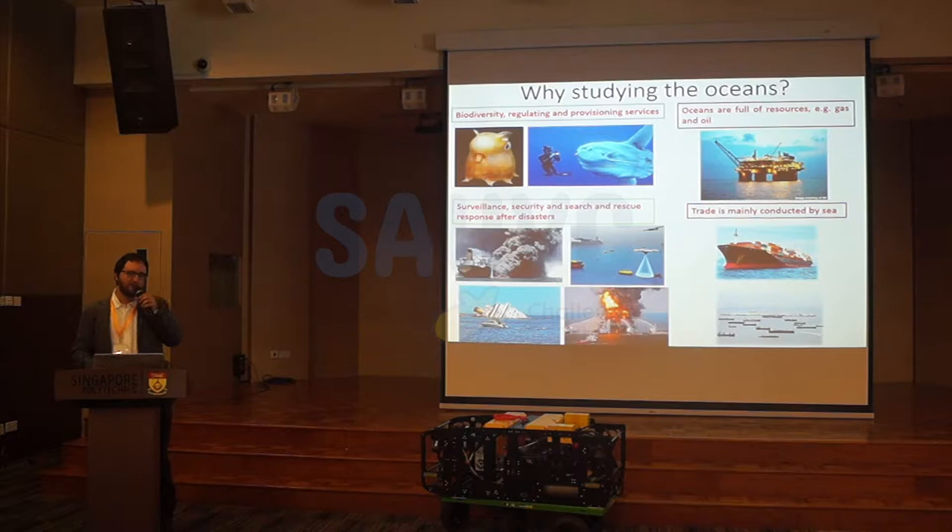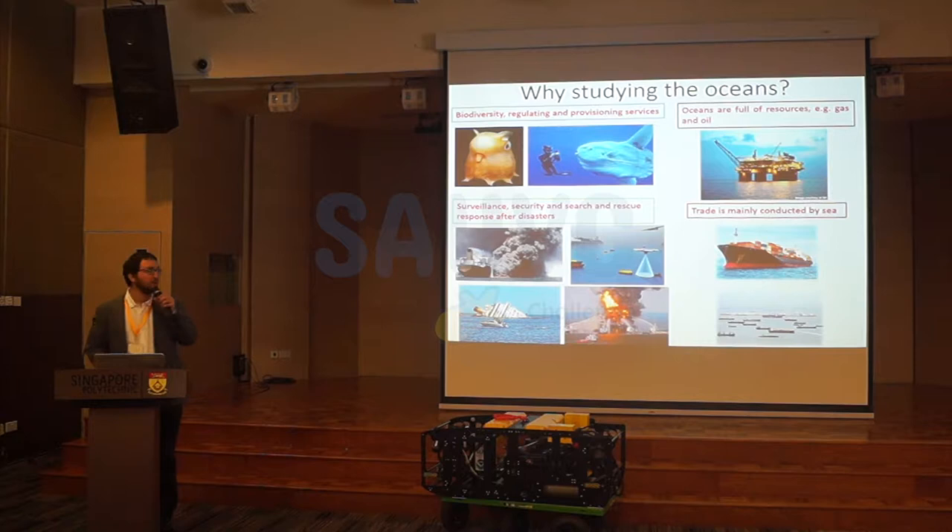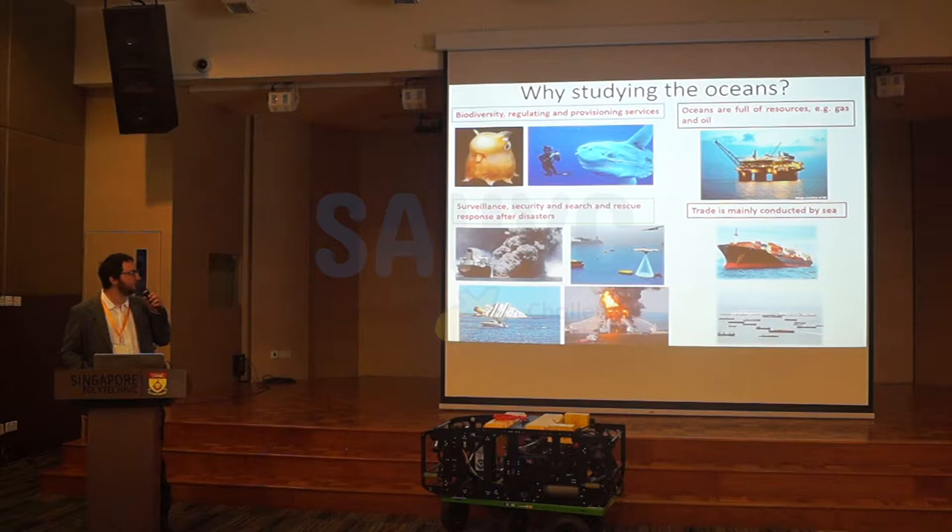The question that comes next is why we should investigate the sea. For many reasons. First of all, biodiversity — more than 90% of the biosphere is in the water. Oceans are full of resources. More than 35% of oil is extracted from oceans, and gas is something like 28%, a percentage that will increase in the next years. Trade is mainly conducted by sea — more than 80%. And finally, for surveillance, security, and search and rescue response after disasters, which unfortunately happen often.